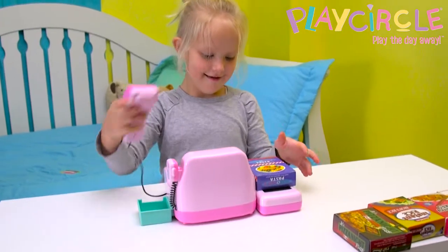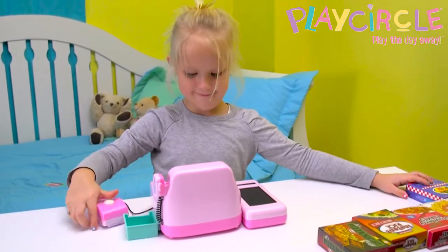Learn about money and responsibilities with the grocery cart and electronic cash register from Play Circle.